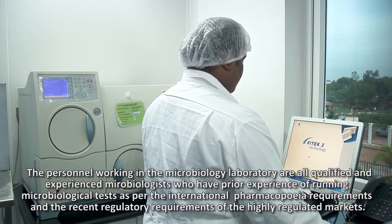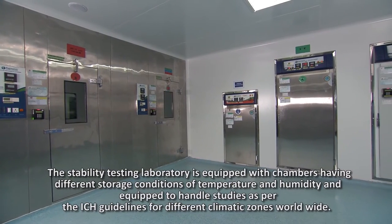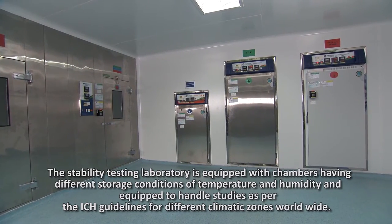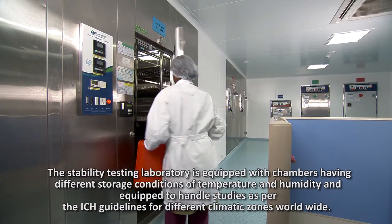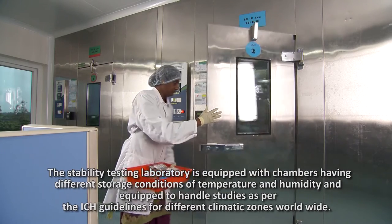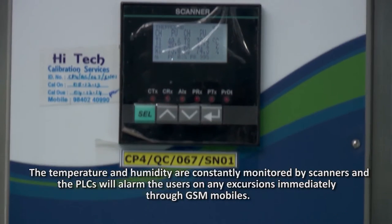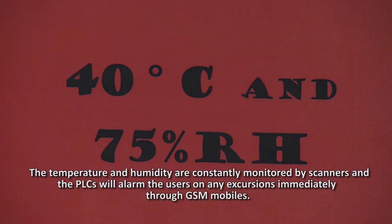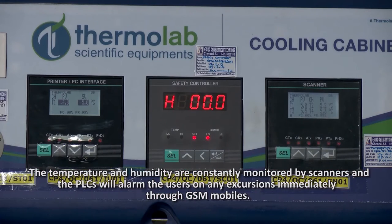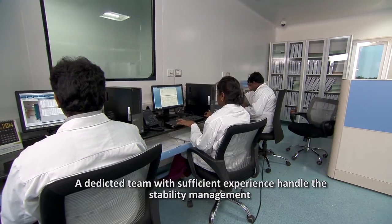The stability testing laboratory is equipped with chambers having different storage conditions of temperature and humidity, and is equipped to handle studies as per the ICH guidelines for different climatic zones worldwide. The temperature and humidity are constantly monitored by scanners and the PLCs will alarm users on any excursions immediately through GSM mobiles. A dedicated team with sufficient experience handles stability management.